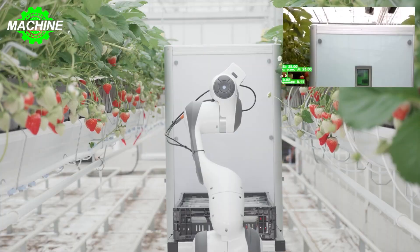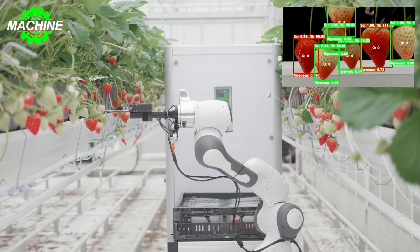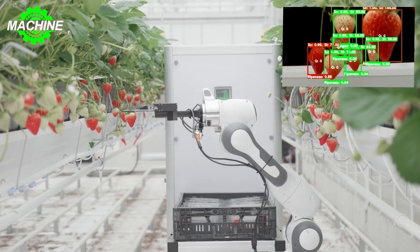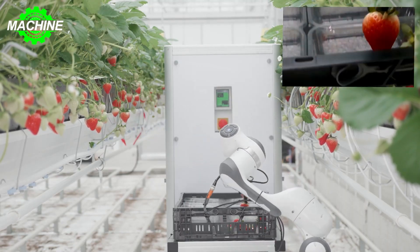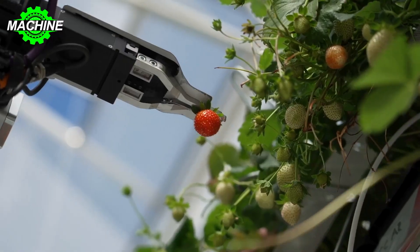Not only are these robots intelligent and precise, but they also harvest fruits very quickly. They integrate multiple advanced technologies to ensure accurate fruit harvesting and ensure quality. In this video, let's explore these fruit harvesting robots together.